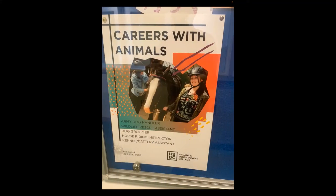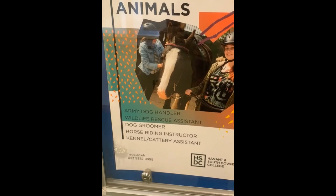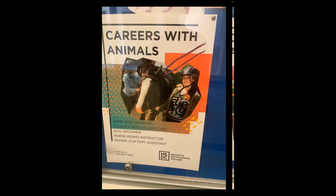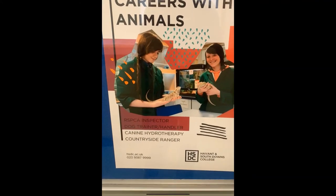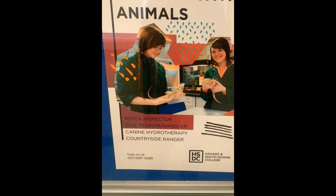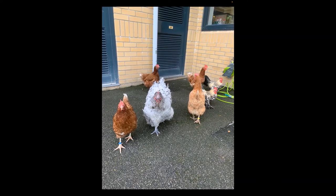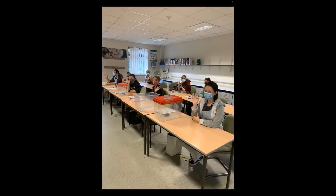Just a couple of posters outside — I thought I'd focus on these because they talk about careers: things like army dog handler, wildlife rescue assistant, dog groomer, horse riding instructor, kennel and cattery assistant, RSPCA inspector, dog trainer or handler, canine hydrotherapy, and countryside ranger. I can't go anywhere near any local vets without seeing a former student. We've also got some white tree frogs and our chickens, with a few students giving me a wave — all socially distancing and wearing masks.